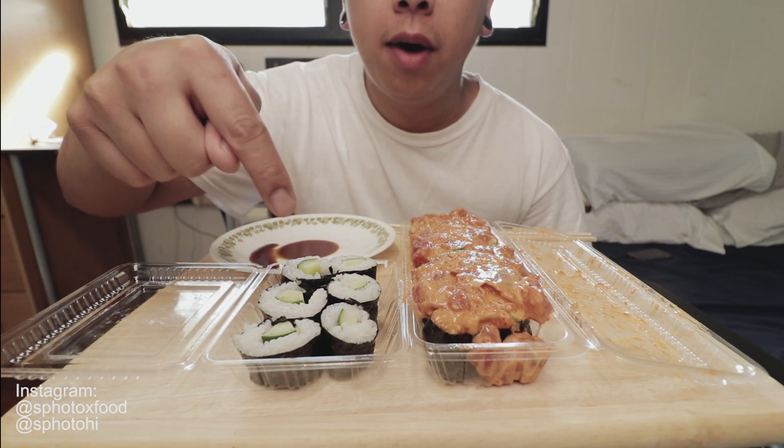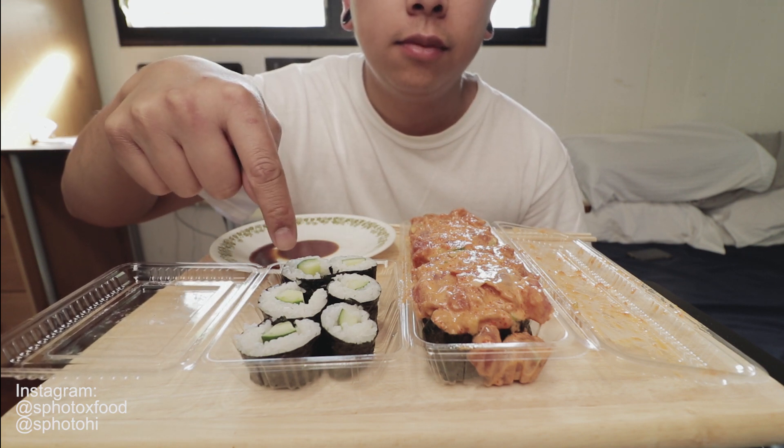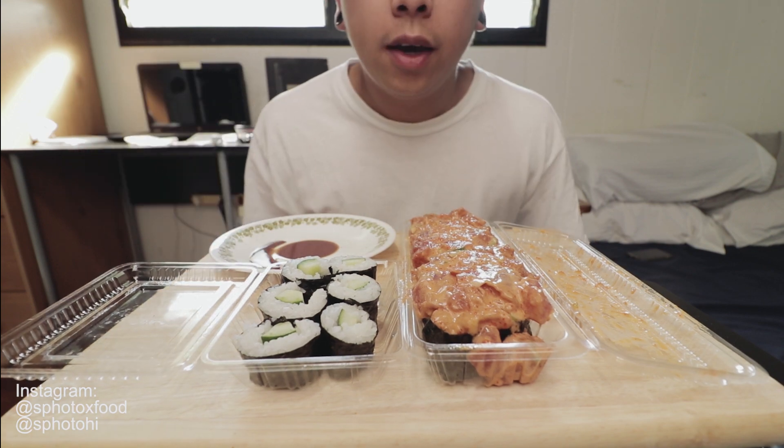Sup guys. So today I got spicy ahi and a cucumber maki. I'll show you why I got these later. I'm hungry.